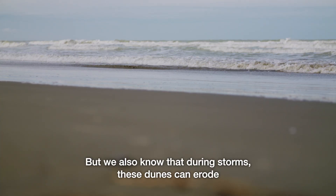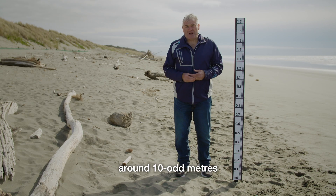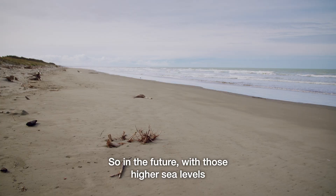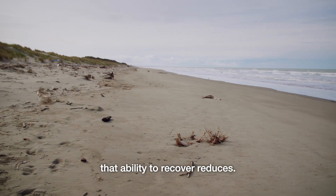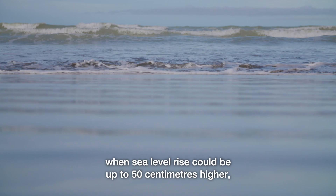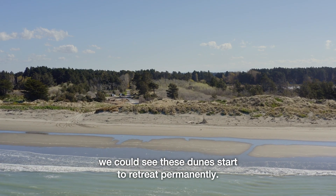But we also know that during storms, these dunes can erode around 10 odd metres in those events and then recover. In the future, with those higher sea levels and more frequent attack from storms, that ability to recover reduces. So over a period of possibly 50 odd years, when sea level rise could be up to 50 centimetres higher, we could see these dunes start to retreat permanently.